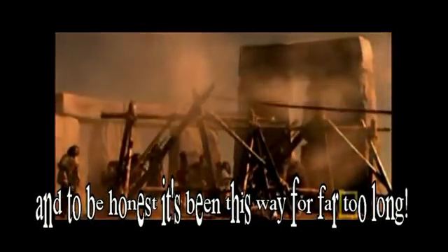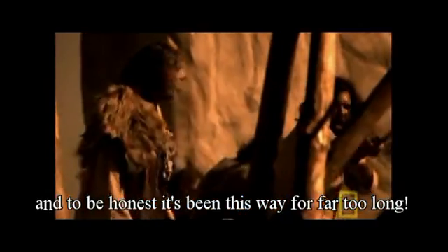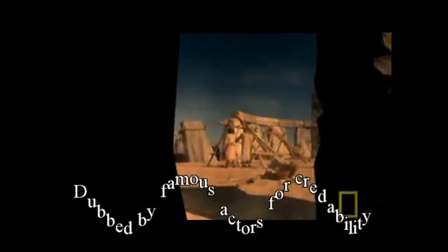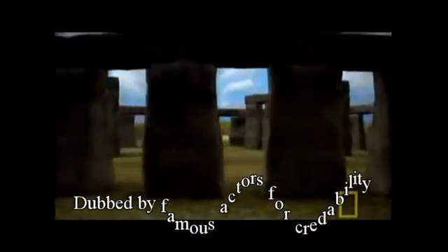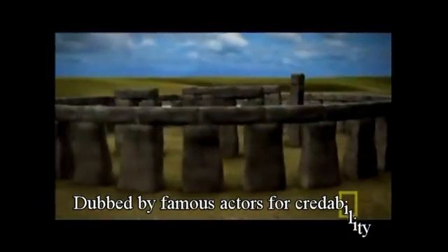They work each granite-like stone into shape, then pull them upright to form the great stone circle. Thousands of people work on this massive project. But while we know this was an incredible feat of engineering, who these people were and why they built Stonehenge has remained one of the great unsolved mysteries of the ancient world.